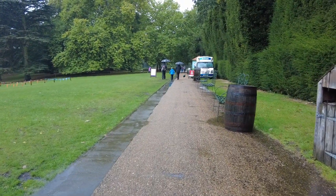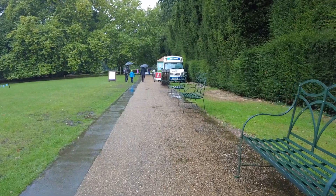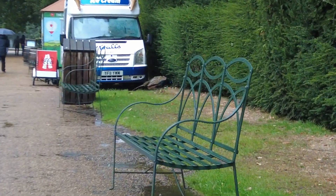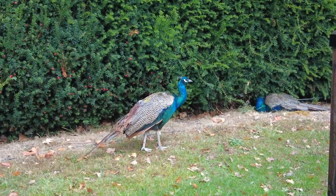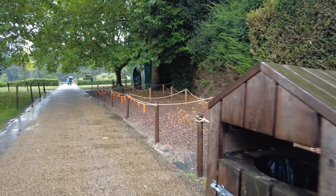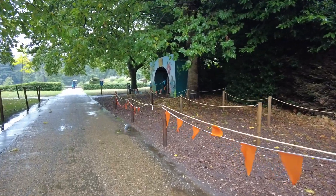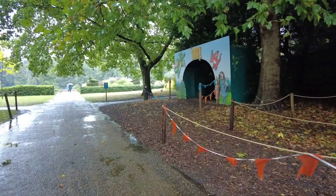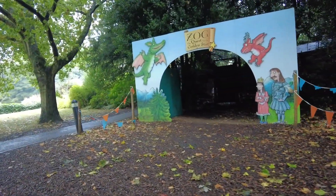A peacock! Oh, I didn't know if we'd see them today or not. There's one near the ice cream van and another one sat down — isn't it beautiful! There was also a meet and greet with Zog which we unfortunately missed. It's really good for children here because they have Zog shows, playgrounds, and a big maze — it's a very, very family-friendly place.